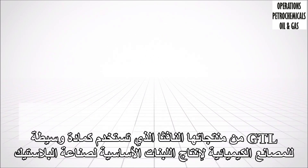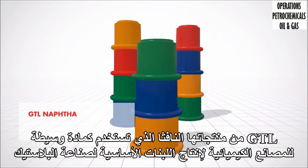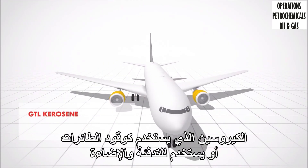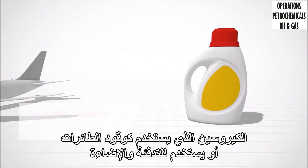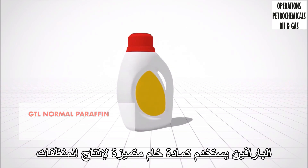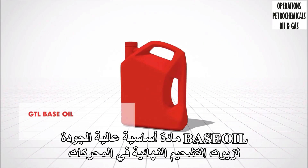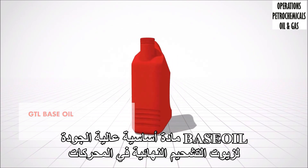GTL products include GTL Naphtha, which is used as a feedstock for chemical plants to produce building blocks for the plastics industry; GTL Kerosene, which can be blended with aircraft fuel or used for heating and lighting; GTL Normal Paraffin, a premium feedstock for detergent production; GTL Gas Oil, which is an alternative diesel fuel; and GTL Base Oil, a high-quality base material for finished lubricants in engines.